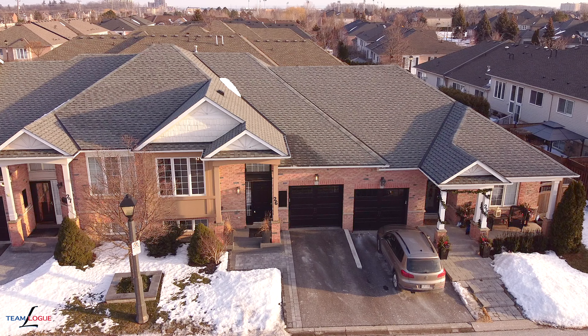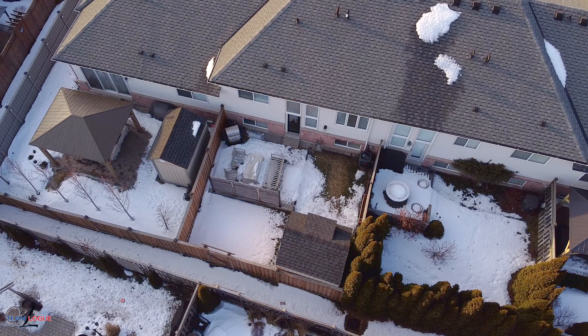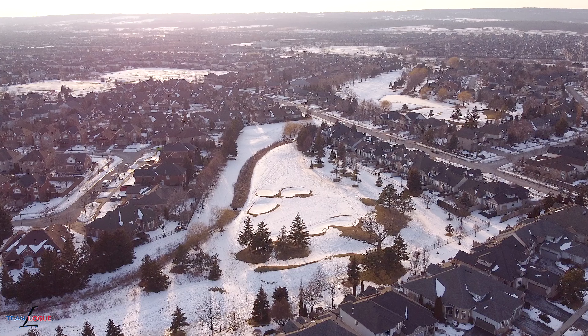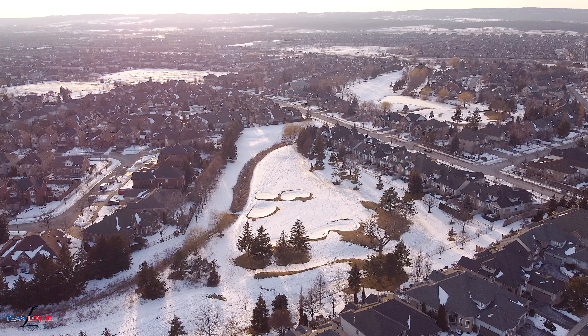Welcome home. I'm Sarah Logue, here on behalf of Team Logue and RE/MAX Escarpment. I'm at 2243 Turnberry Road, Unit 26, a fabulous main floor living townhome. Come inside and tour the features this home has to share.